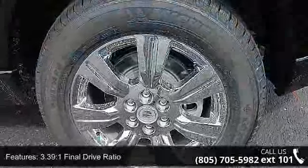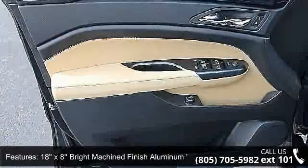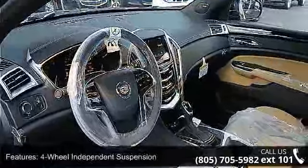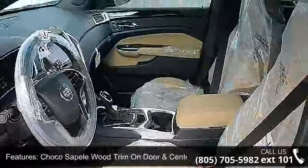3.39:1 Final Drive Ratio, 18x8 Bright Machine Finish Aluminum Wheels, Leather Seating Surfaces, 4-Wheel Independent Suspension, Choco Sapele Wood Trim on Door and Center Stack, Memory Package, 8-Way Power Front Passenger Seat Adjuster, and Rear Storage Area.